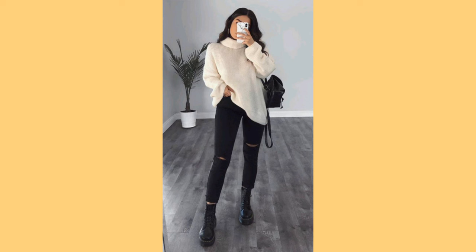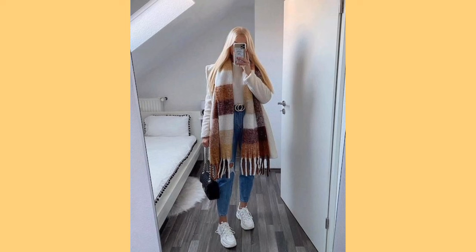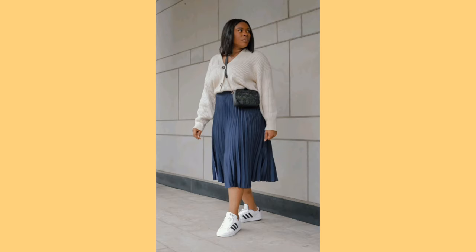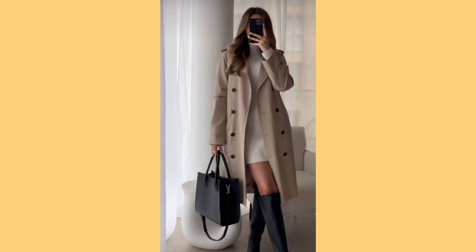Starting off with what to wear during winter. Winter is often characterized by cold temperatures, snowfall and shorter daylight hours. Dressing for winter requires a focus on warmth, insulation and protection from the elements. Here's a quick breakdown of essential clothing items for winter.